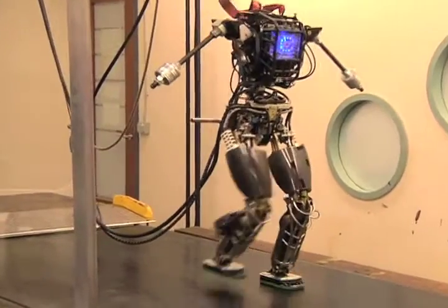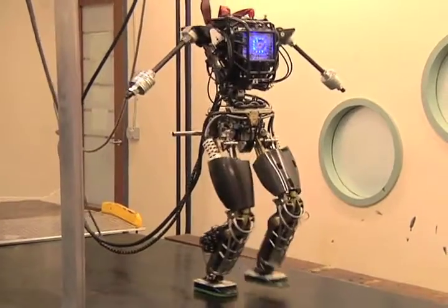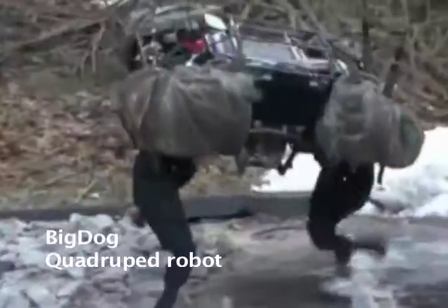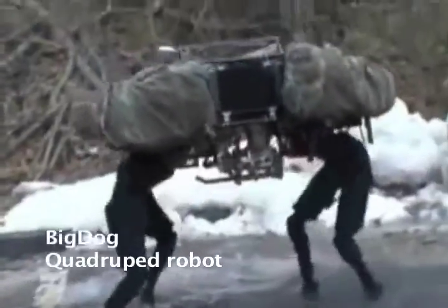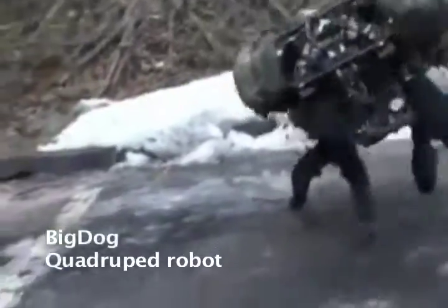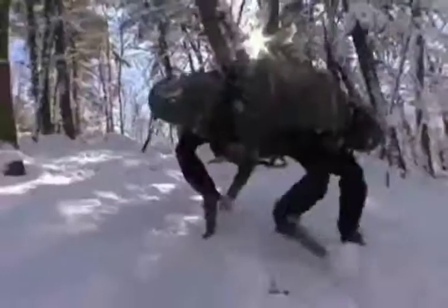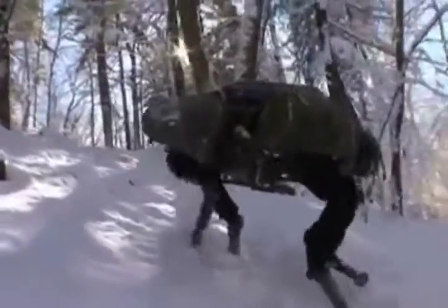The company behind Atlas, Boston Dynamics, specialises in creating robots capable of moving nimbly and adapting quickly, using a combination of powerful hydraulic systems, movement sensors, and control software. Previous robots created by the company include Big Dog, a four-legged pack mule that can keep its balance on ice and on snow, and which could eventually accompany soldiers on missions through difficult terrain.